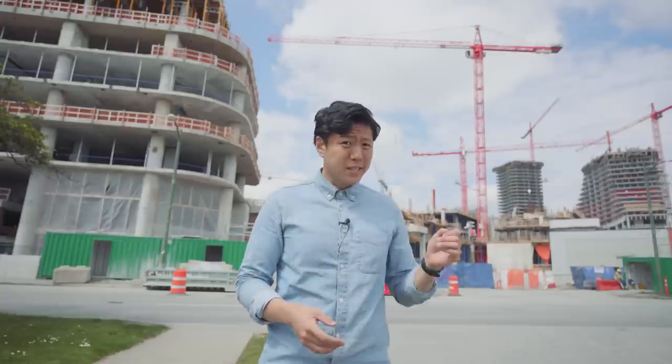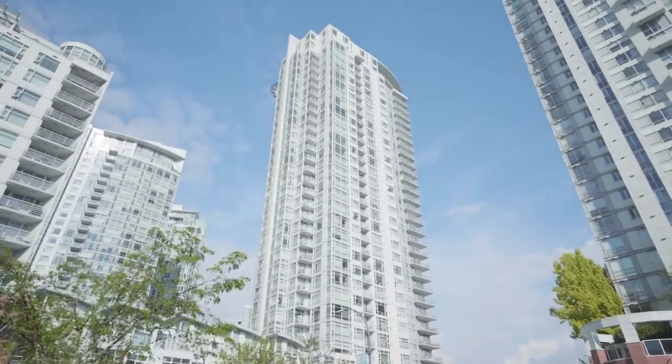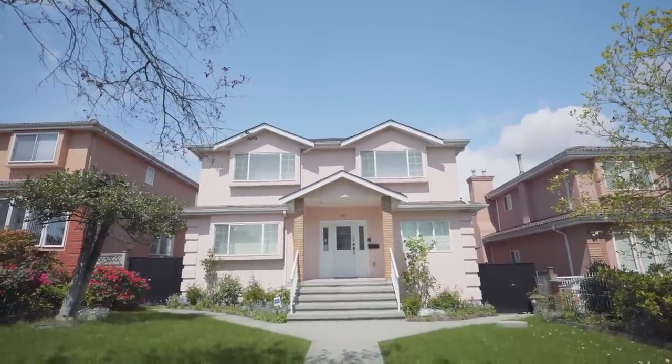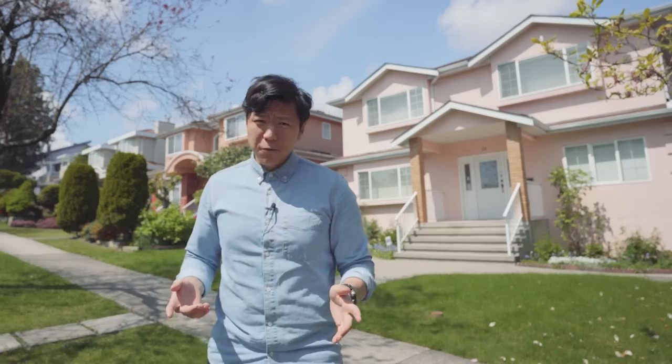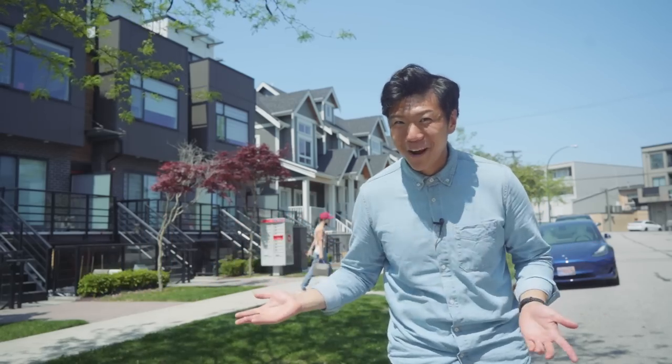Our options for housing in Vancouver today mostly fit into just two categories. You can either live in a high-rise apartment, or you can live in a house — if you can afford it. And in this city, that is a very big, very, very expensive if. Now, there's nothing wrong with living in a high-rise, but if you'd prefer not to live there and you can't afford a house, unless it's a basement suite, missing middle housing offers a pretty nice middle ground.